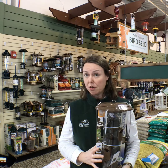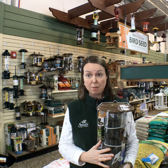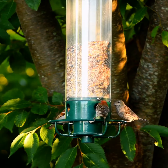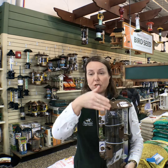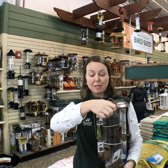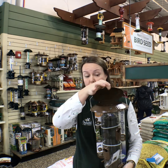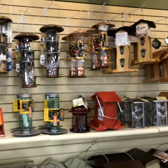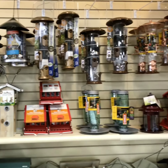A tube feeder can feed a lot of different types of birds. Tube feeders are really nice, very versatile, and very easy to fill. Usually the top will tip off, or sometimes these tops have little lids that you can just open and fill right into. They usually have a bottom that will come off as well, so you can get in there and clean them.